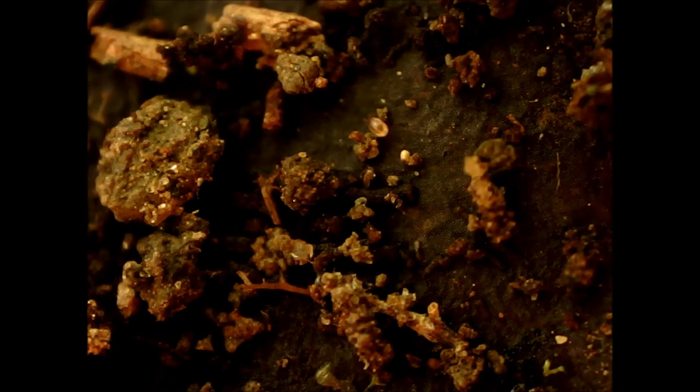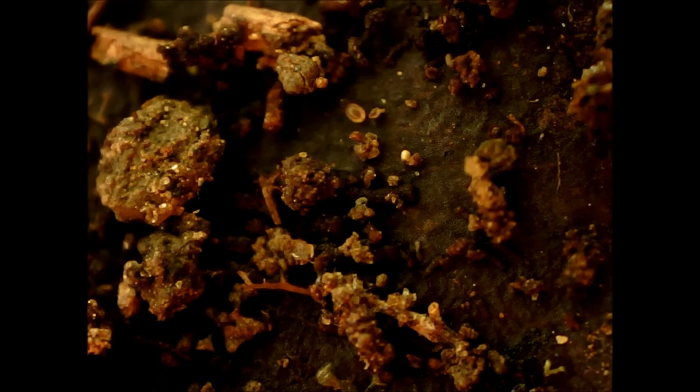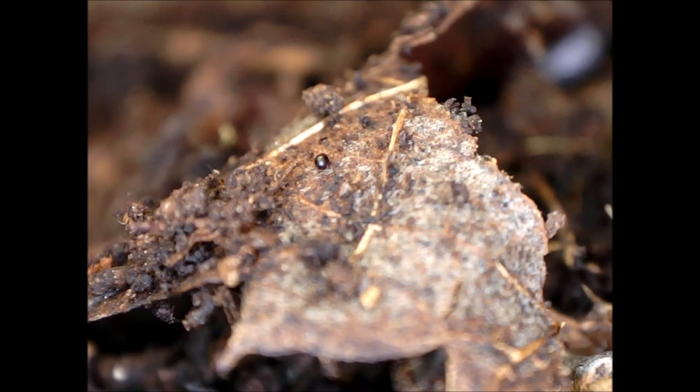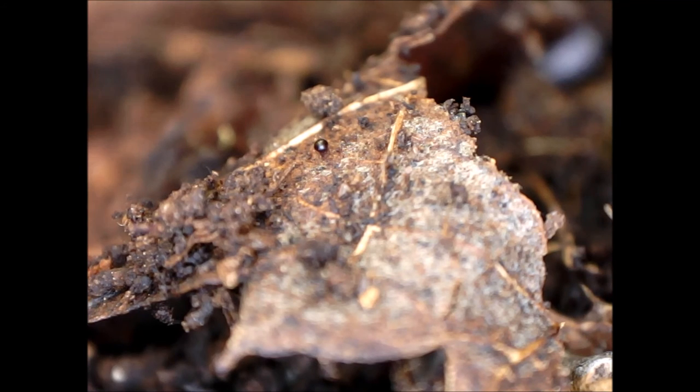The invertebrates are known to stimulate microbial respiration, possibly by improvement of substrate through fragmentation — chemical as well as physical changes — or regulation of growth phases.